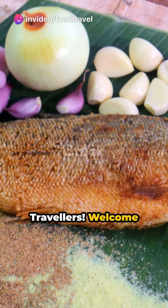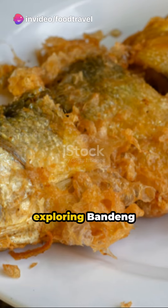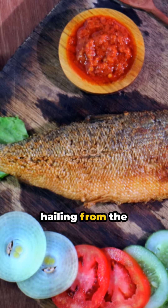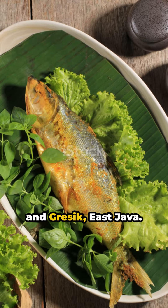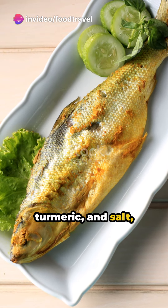Hello food travelers, welcome to a tantalizing culinary journey. Today we're exploring bandeng presto, a distinct Indonesian delicacy hailing from the districts of Juana, Pati, Central Java, and Gresik, East Java. Crafted from milkfish seasoned with garlic, turmeric, and salt, this dish is a flavor explosion.